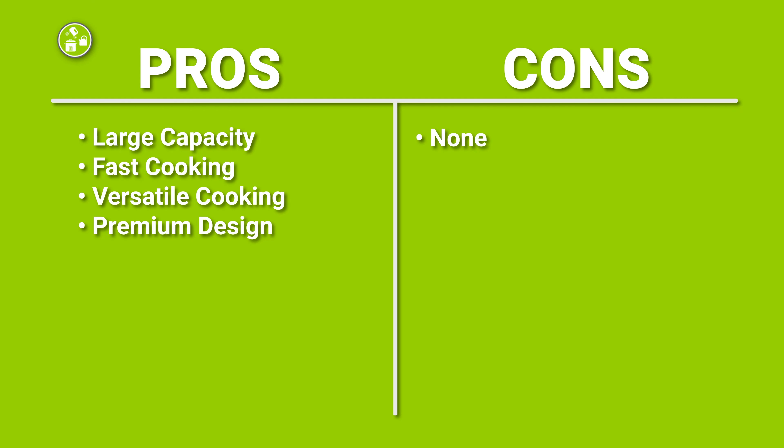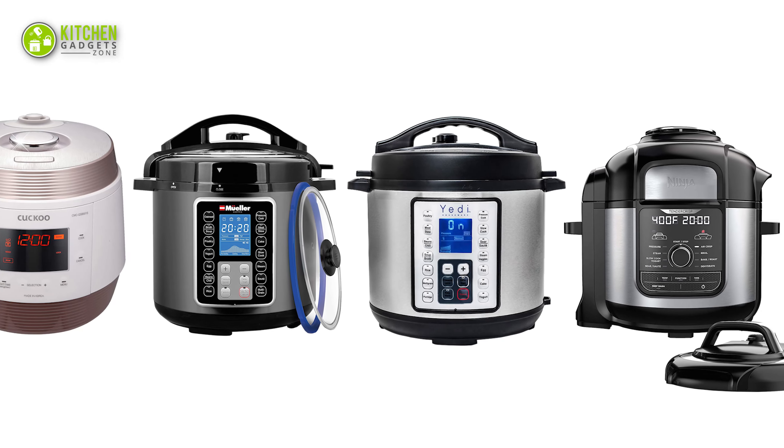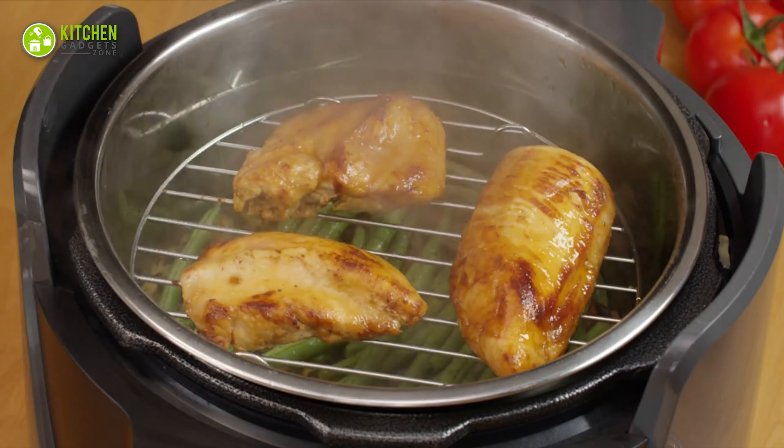So that's all for our video about the top 5 best electric pressure cookers that you may want to look into right away.